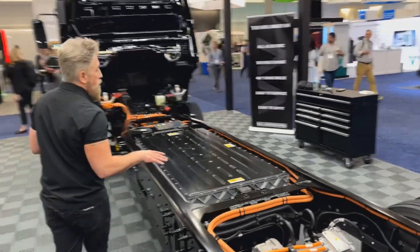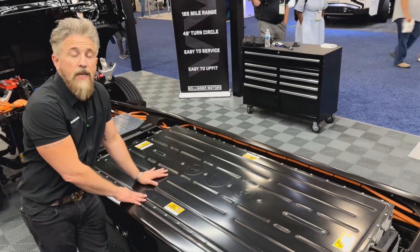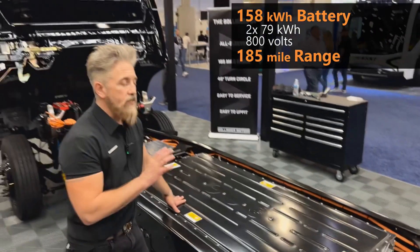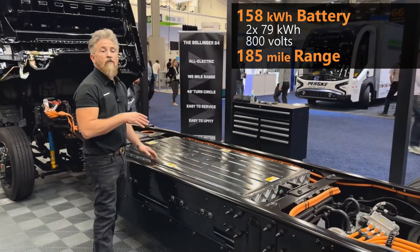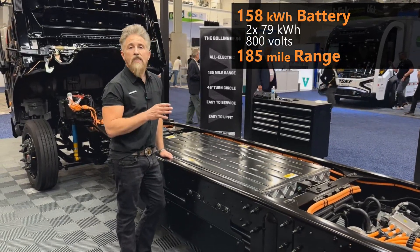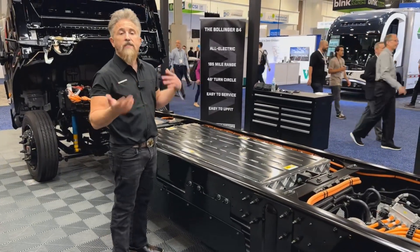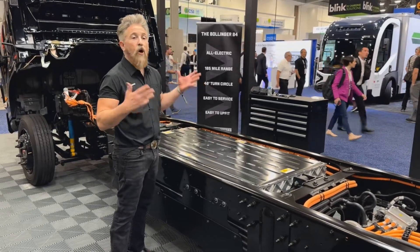Our batteries are centrally located in this vehicle. We have a two-pack battery system — each battery is 79 kilowatt-hours for a total of 158. It's an 800-volt system, and the range with an upfit and 50 percent payload is approximately 185 miles, depending on regenerative braking, temperature, road conditions, and all the other things that affect EVs.